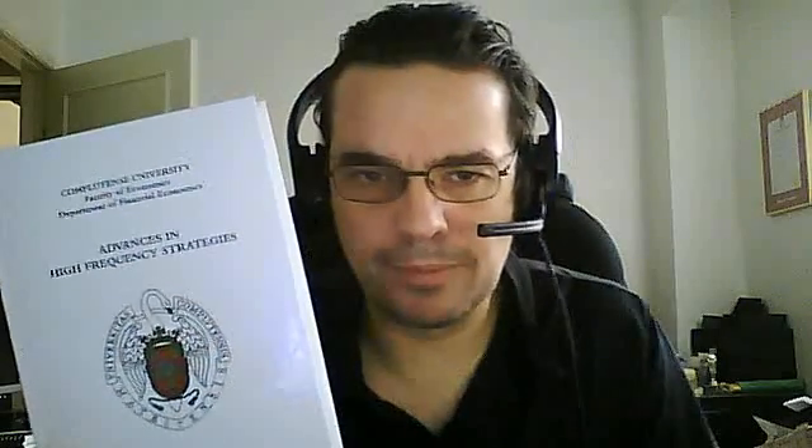Hey, Brian here from Quant Labs. Today we're pumping out a lot of content — I just did a book review on Irene Aldrich for trading strategies and HFT, but I just want to show you the third book. I got a copy, just ordered it last week. This book I've been looking forward to for a long time. The title is 'Advances in High Frequency Strategies.'